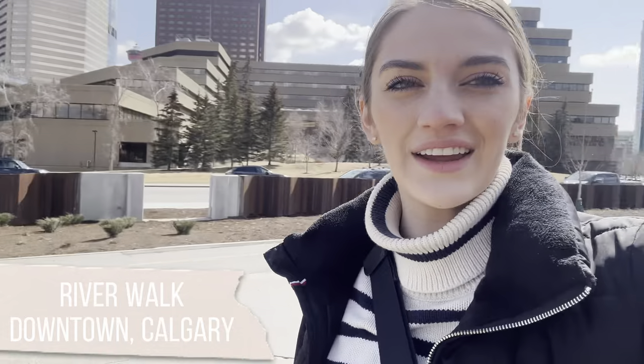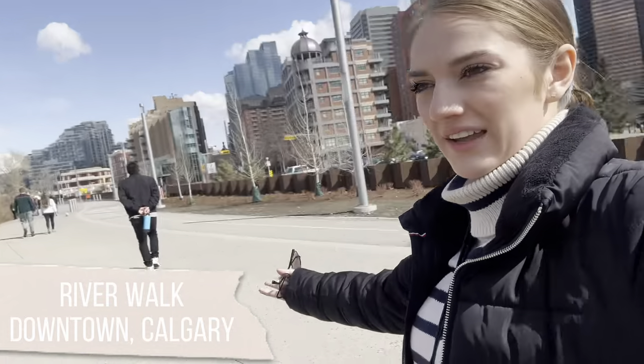We walked along the Riverwalk here in Calgary — it's super pretty. We were nearing what's considered the third version of Chinatown, and it was really cool to see. There's a lot of culture here that you wouldn't really expect. Even though everything is very similar to the United States, it's still a lot of fun to experience new things that you don't necessarily get to do back in Utah.